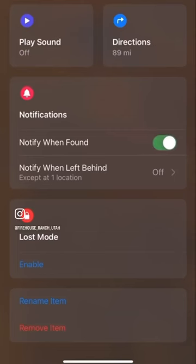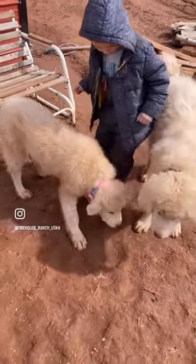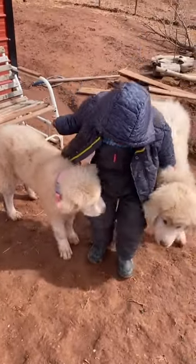You can also turn on notifications to alert you if your dog has left a certain area. We're absolutely loving this new way to keep our animals safe, and it looks like they're liking them too.